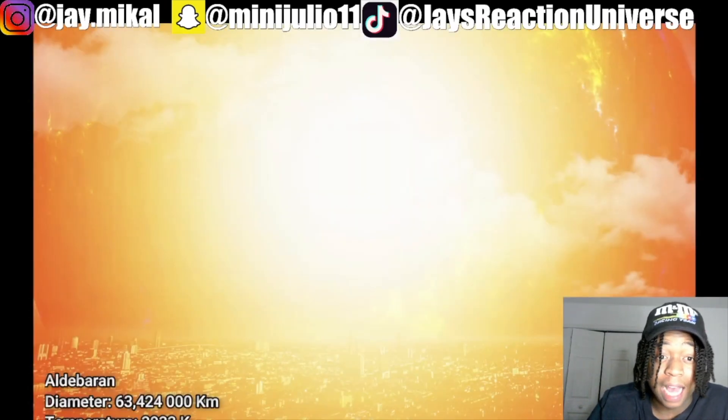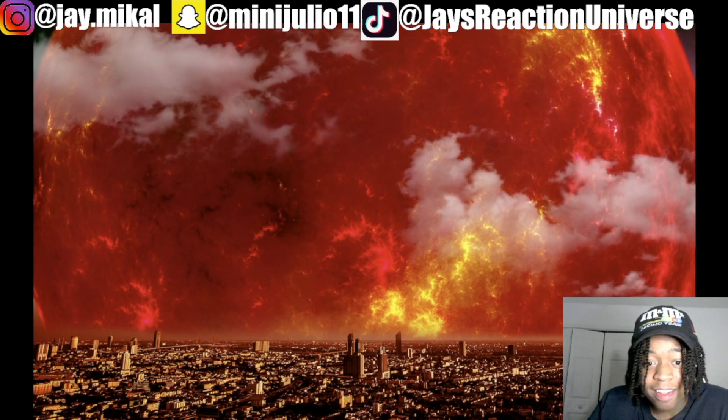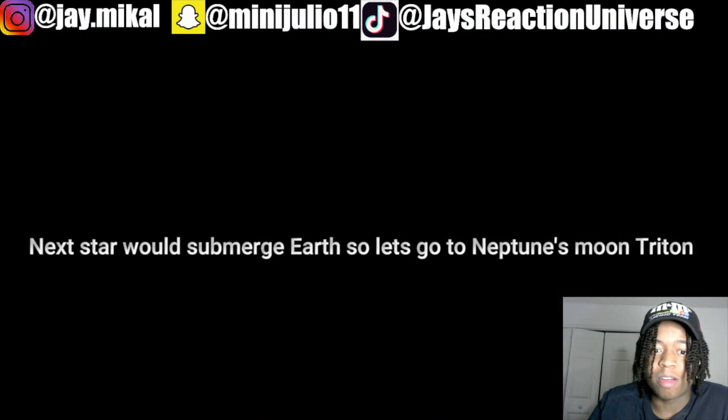It's literally almost engulfing the whole planet. I can't even — people need to be able to see the full thing. That looks scary, that looks freaky, that looks like an apocalypse. It's submerging Earth.